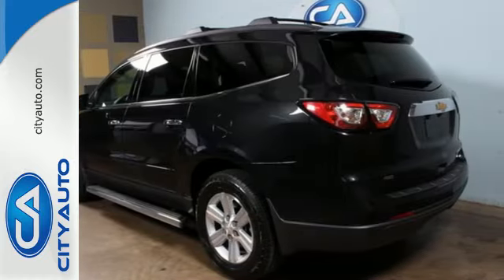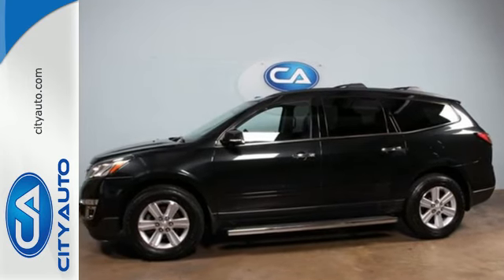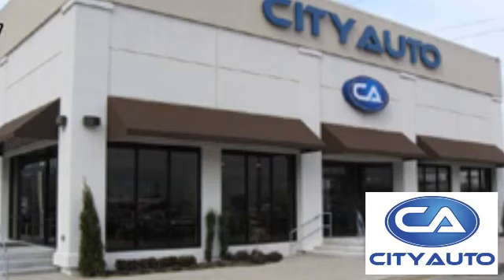Come see this Traverse. It will fit your needs perfectly. Quality, value, and selection.